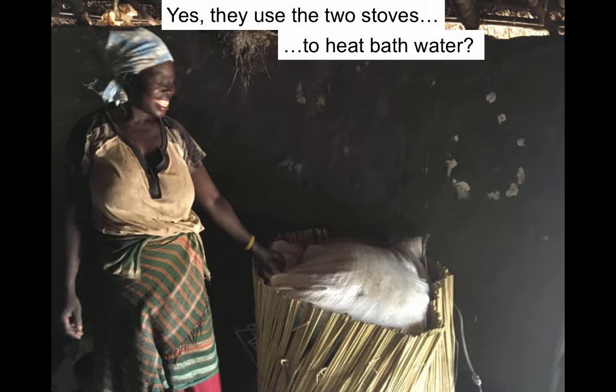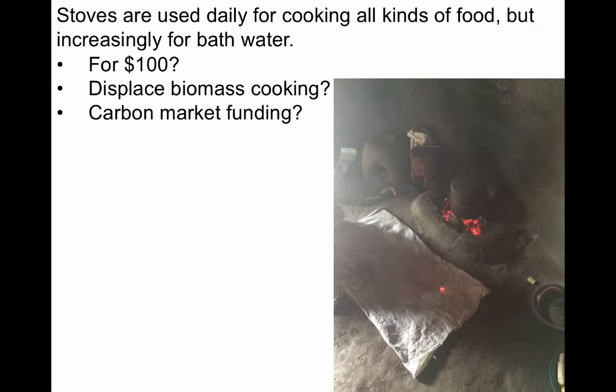It turns out that the family did use the two stoves, but mostly to heat bathwater. Although we recognize that heating bathwater provides a service they wouldn't have otherwise, we don't need $100 to heat bathwater with sunlight. Also, the technology is not displacing the biomass cooking associated with respiratory diseases, deforestation, and climate change emissions — and because this use would not displace greenhouse gases, the technology wouldn't be eligible for carbon market funding.